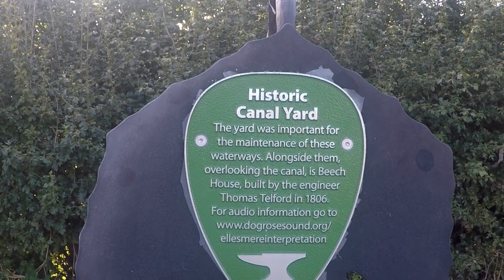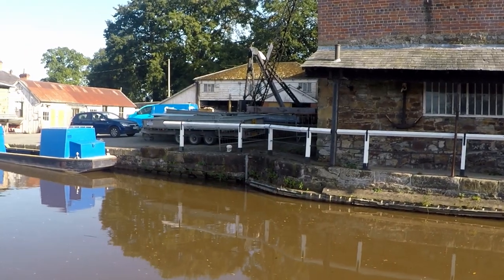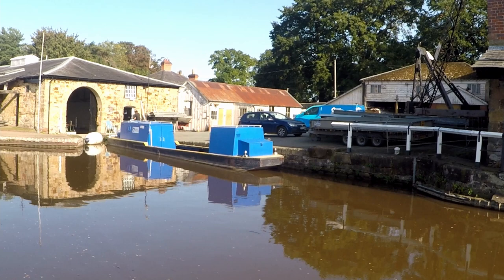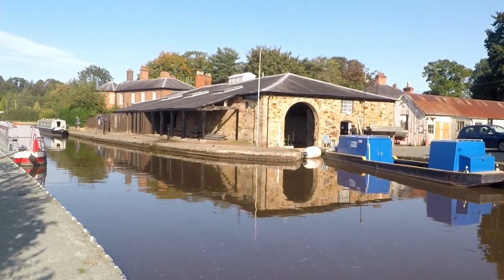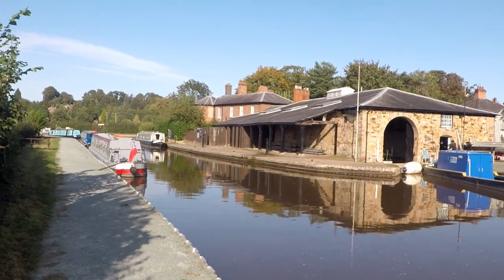On the outskirts of town we find the Canal and River Trust's Ellesmere Yard, a well-preserved example of a canal maintenance depot dating back to the early 1800s. The canal office was built in 1806 as the administrative headquarters of the Ellesmere Canal Company.